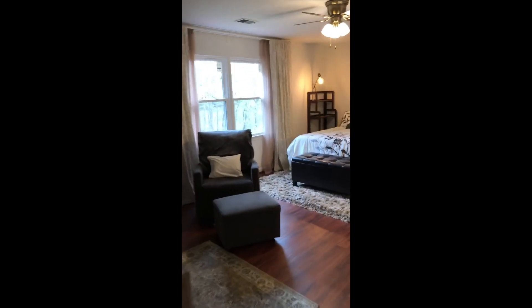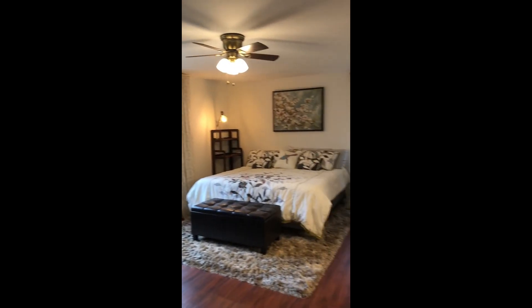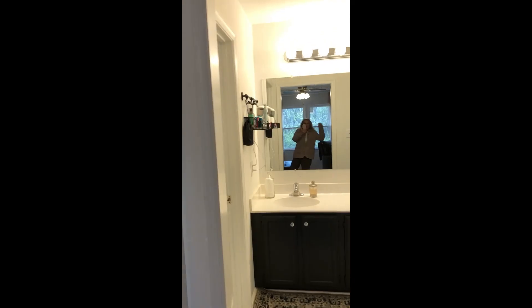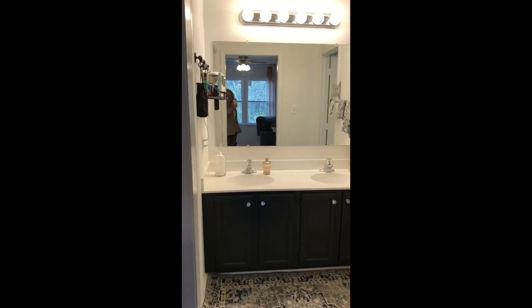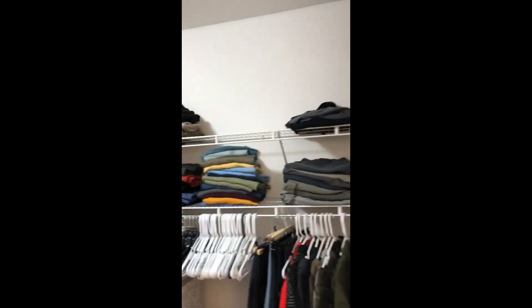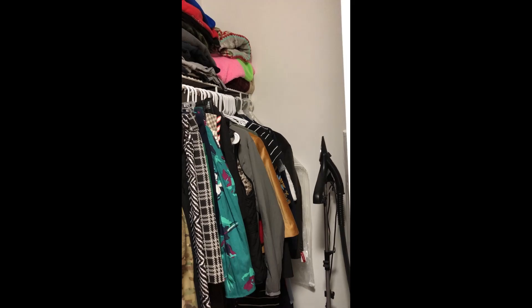Look at the size of this master bedroom. Ceiling fans in nearly every bedroom. We've got the vanities updated. Look at the size of this closet — and way back there too. Dressing mirror.